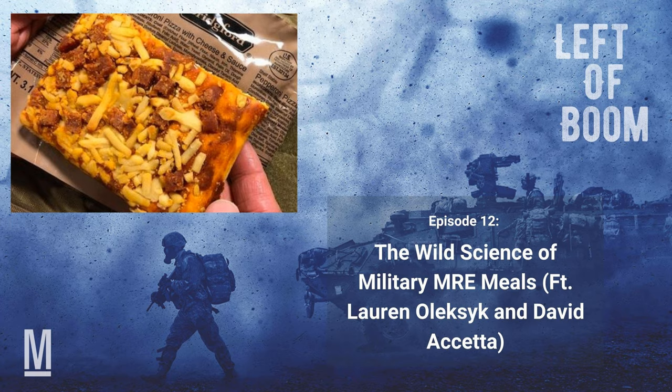Immediately what comes to mind is rations sent to space with astronauts — drying, making things as light as possible. Are there similarities there? Yes, very similar requirements. In fact, we collaborate with NASA and have worked with them on many dense and compact items, such as meal replacement bars they're considering for their menus for the mission to Mars. We also work with them on developing entrees used at the International Space Station. The similarities and requirements for astronauts and military personnel are very similar. NASA has long shelf life requirements, too — even longer than military rations in some cases.